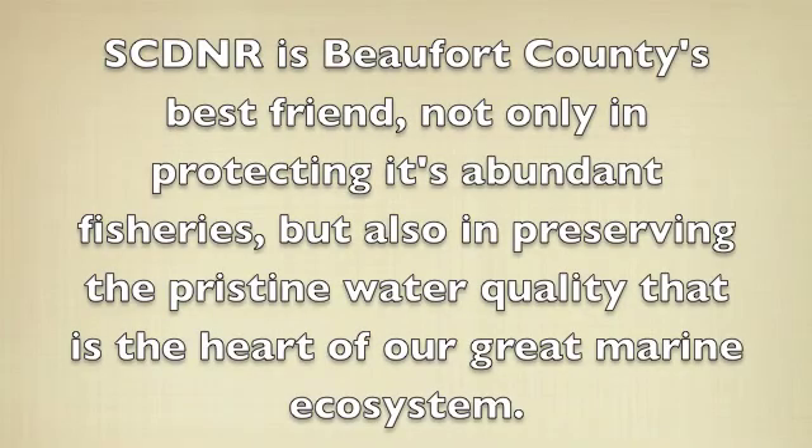South Carolina DNR is Beaufort County's best friend, not only in protecting its abundant fisheries but also in preserving the pristine water quality that is the heart of our great marine ecosystem.